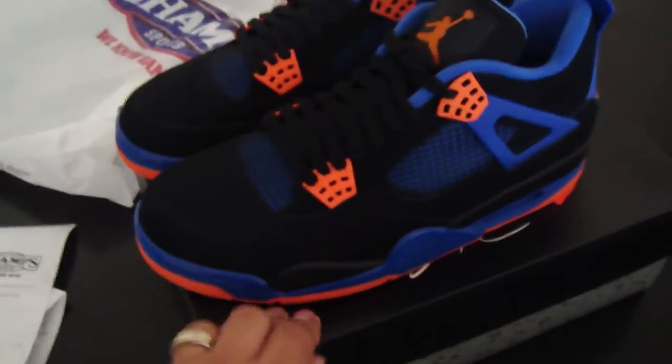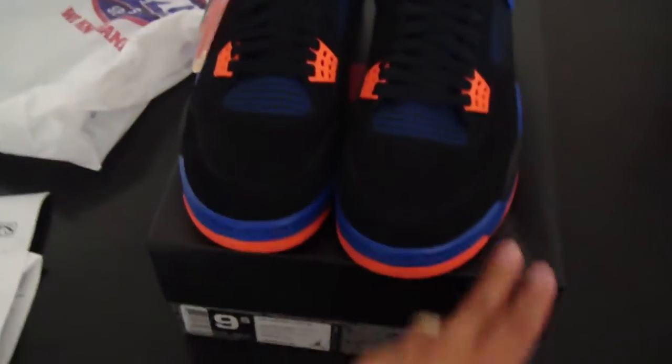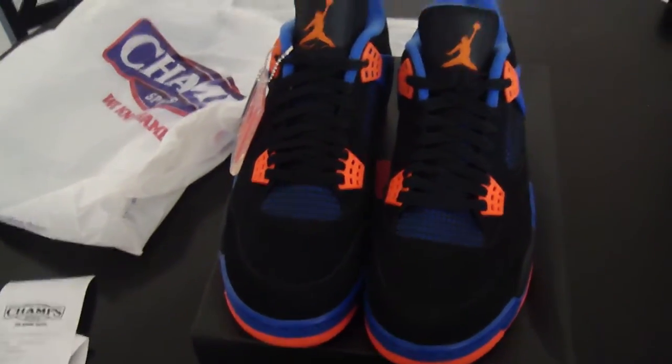These weren't even displayed or nothing. I'm very, very satisfied with them. Alright, comment, rate, let me know what y'all think — peace.